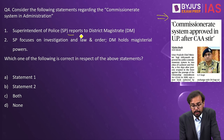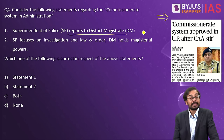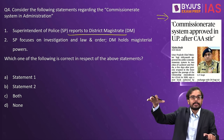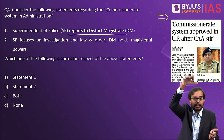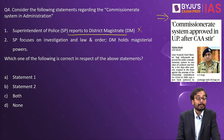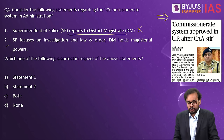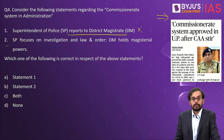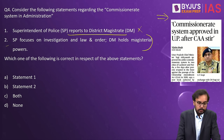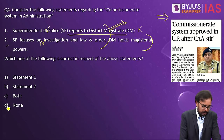The question asks: in a Commissionerate system, does SP (Superintendent of Police) report to DM (District Magistrate)? No — this happens in a Magistrate system, not a Commissionerate system. In a Commissionerate system, police report directly to the state government, not to the DC. The second statement — that SP focuses on investigation and DM holds magisterial powers — also belongs to the Magistrate system. Both statements are wrong regarding the Commissionerate system, so the answer is D.